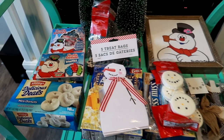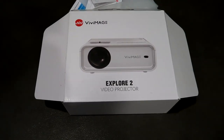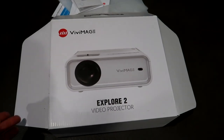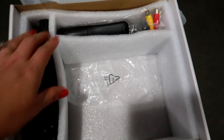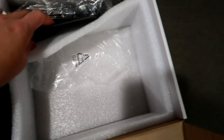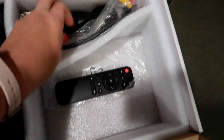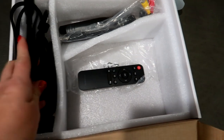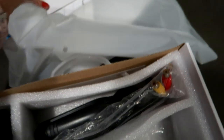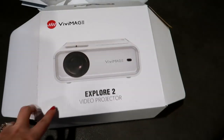This is the projector — the Vid Image projector. This is what the box looks like. It comes with a little stand, a remote control, all your hookups, cables to plug it in, and all the instructions as well, which I think is pretty awesome.